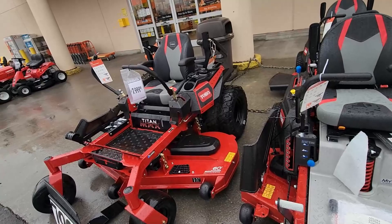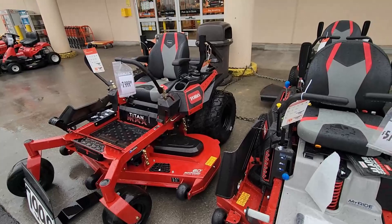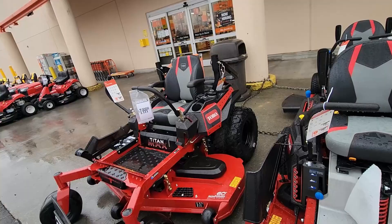That Toro looks good — it's a Titan Max, eight thousand dollars. It does not have pumping wheel motors; it has regular transaxles, probably 3100 pumps, maybe 28 to 31. I'm sure it ain't got 3400 wheel motors in it, and you can get this cheaper than that one.